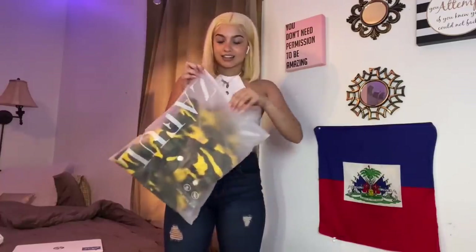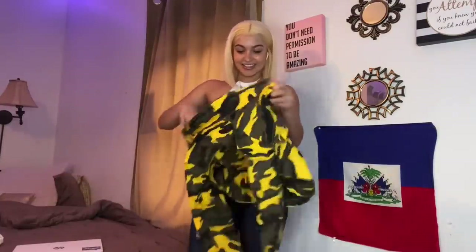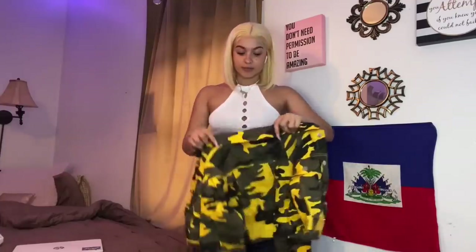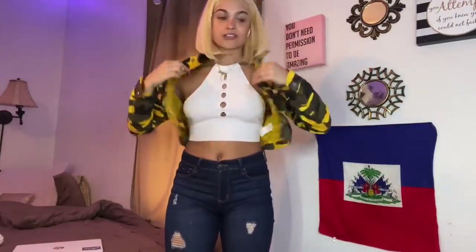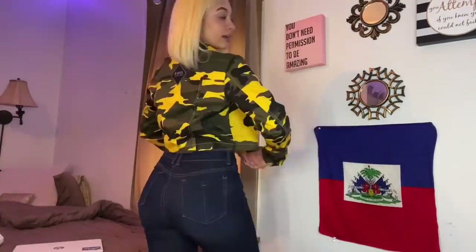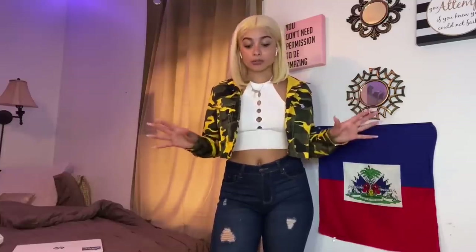Oh, a little camouflage color — is this a jacket? I think it is! The buttons are like those old-style buttons. For sizing reference, I am 5'5" and 140 pounds — all the shirts I've gotten are in a small and this jacket is in a medium. This is cute, I like this. It is a cropped jacket, camouflage, really cute — I could definitely style this.